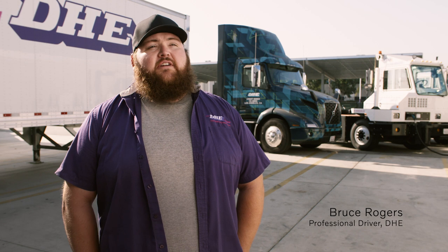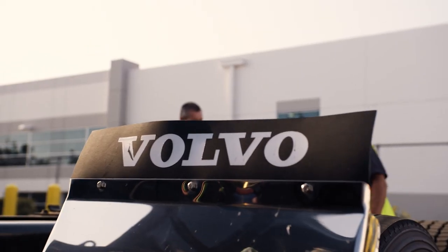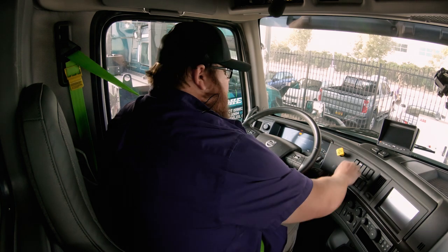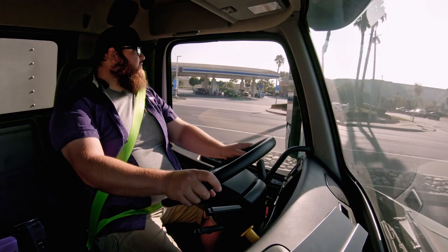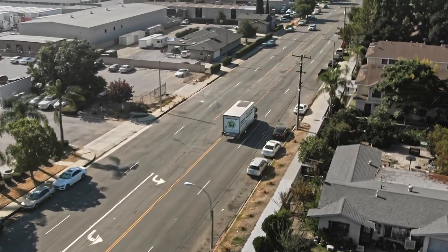I like driving the VNR Electric because it's really quiet and has a really smooth ride. The VNR really surprised me because I didn't expect it to have that much power. I didn't expect it to get up and go that quick, and the control of the vehicle — the stopping power on it — is also really good.